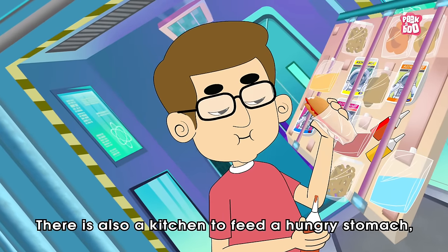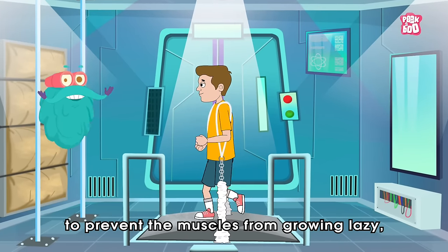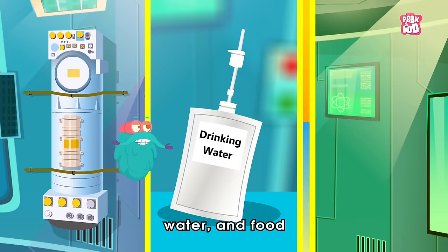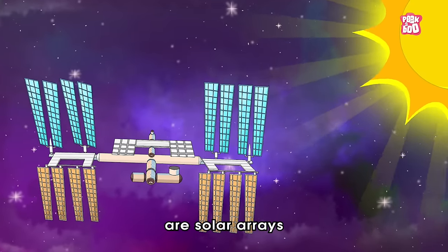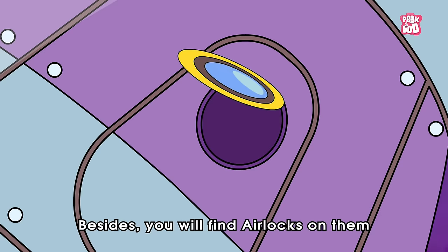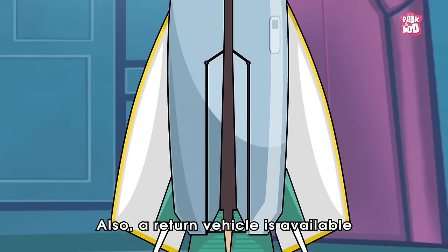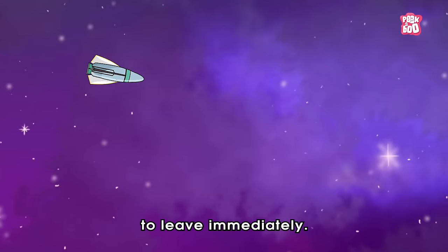As there is very little gravity, astronauts need to tie themselves to something so that they don't float through the air while they sleep. There is also a kitchen to feed a hungry stomach, a gymnasium to prevent the muscles from growing lazy, and a couple of bathrooms to clean themselves. However, they must bring or produce all of the air, water, and food that they need to survive. On the sides of the space station are solar arrays that collect energy from the sun and turn sunlight into electricity. You'll also find airlocks — like doors the astronauts use to go outside on spacewalks — and a return vehicle is available if an emergency requires the ISS crew to leave immediately.